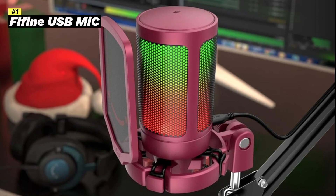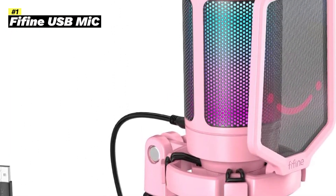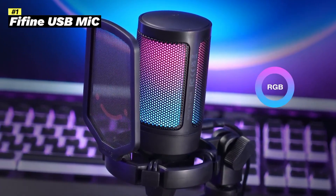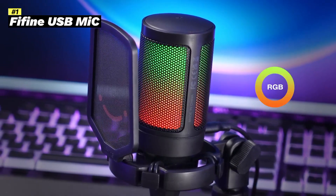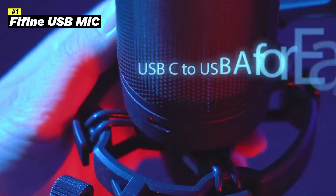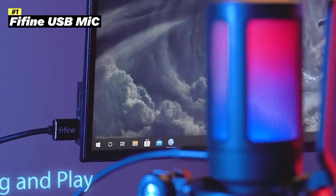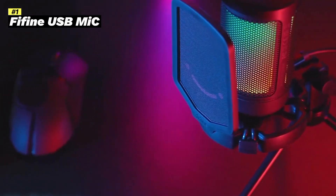Key features: USB connectivity, plug-and-play simplicity for easy setup. Condenser microphone captures clear and detailed audio. RGB lights add a customizable aesthetic to your setup. Pop filter and shock mount reduce plosive sounds and vibrations for cleaner audio. Game control adjusts the microphone's sensitivity to match your needs. 3.5mm headphone jack enables zero-latency monitoring. Foldable design — compact and portable for easy storage.